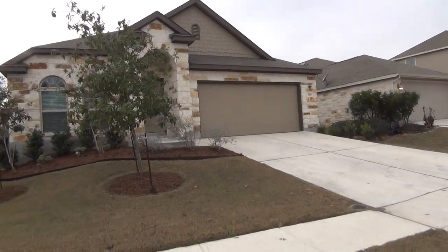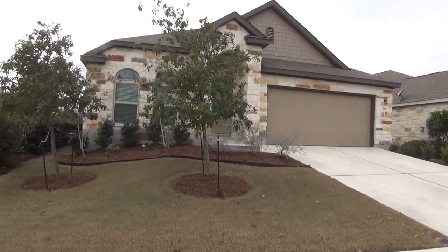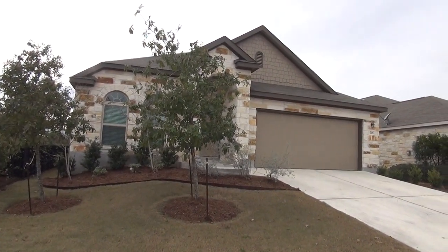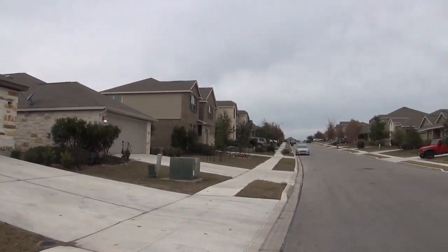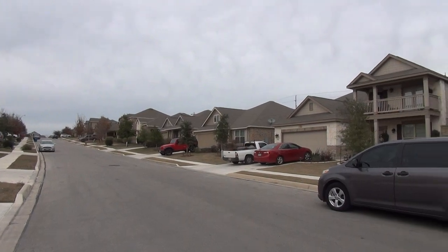Hi, this is Mark with Liberty Management. I'm here today to show you the house at 305 Buck Board Lane in the Cibolo Valley Ranch subdivision. This will be the condition of the home as of January 4th, 2018, at about 4 p.m. in the afternoon.